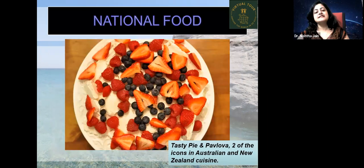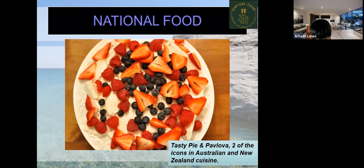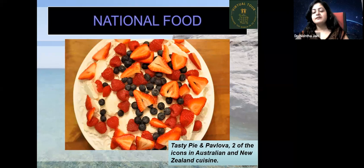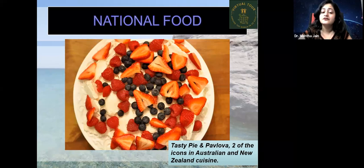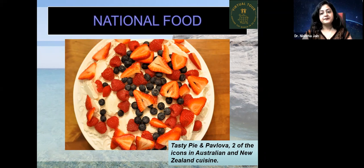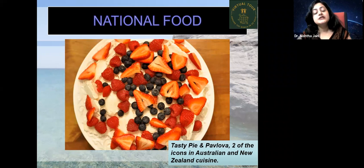There is no official national food, but the most famous foods of New Zealand include Maori hangi — a traditional food, not international — which is seafood. New Zealanders also love their seafood and fruits, especially kiwi. Tasty pie and pavlova are two icons of Australian and New Zealand cuisine and among the most loved foods there.